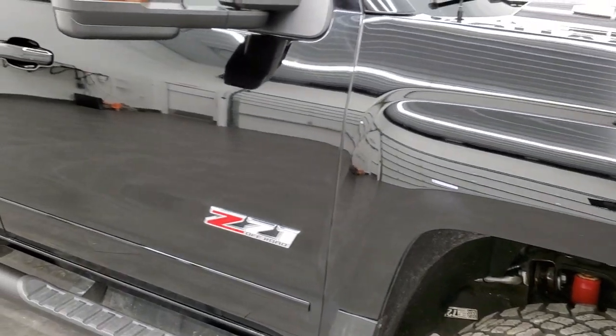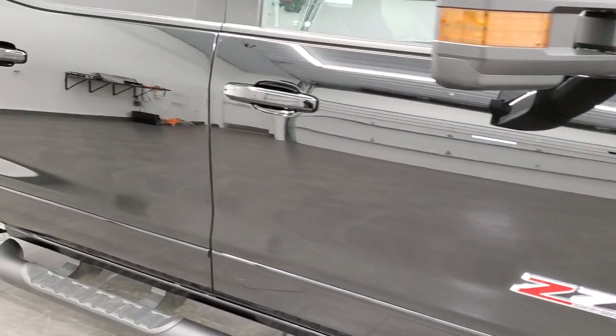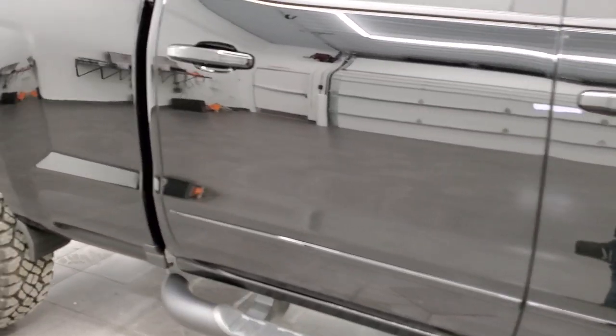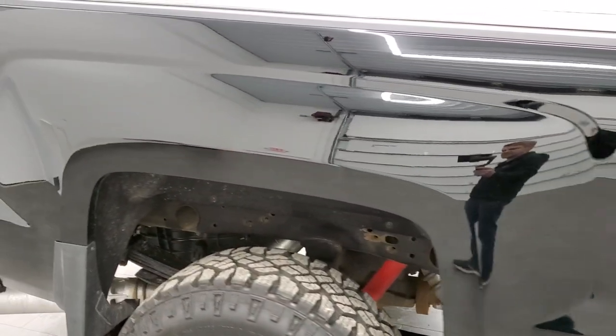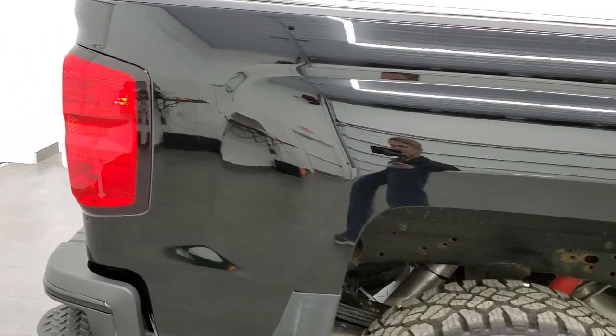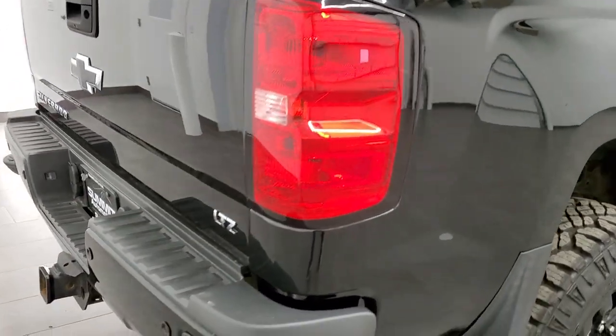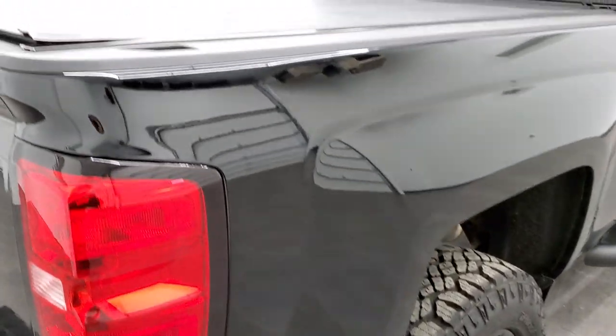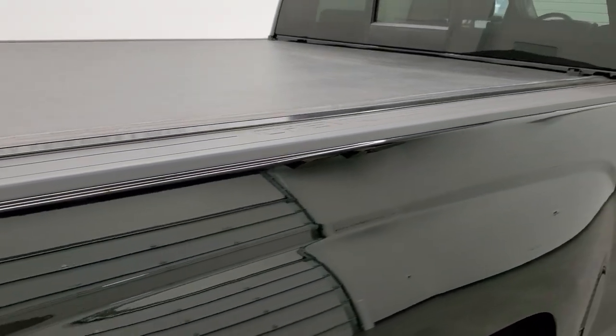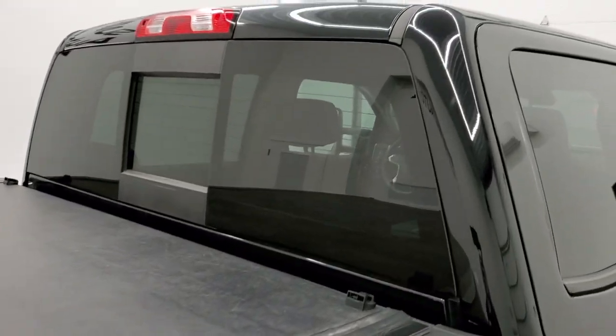As you go down this side of the truck, take note of how clean the body is and how reflective and mirror-like that paint is. We take these HD videos so if you are far away and cannot make the trip down but you're still interested in purchasing the vehicle, you can see the truck, hear the truck, and have confidence in the vehicle before you even get here — so when you do get here, there are absolutely no surprises.